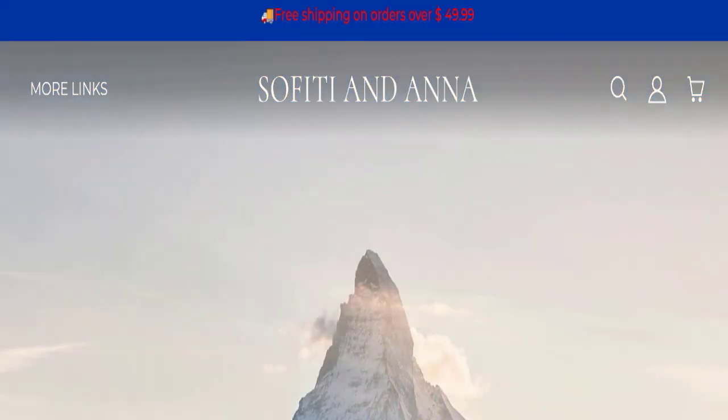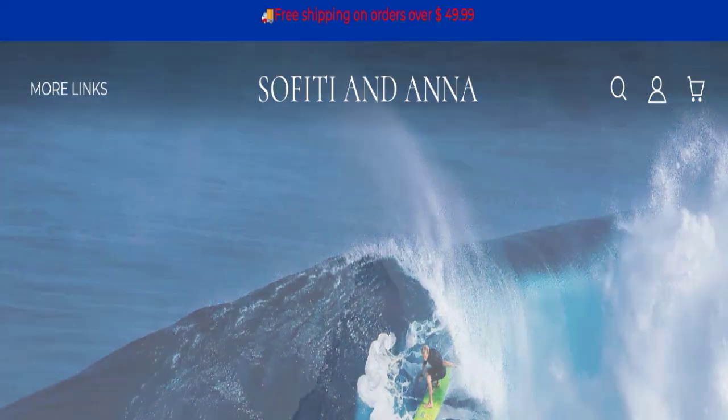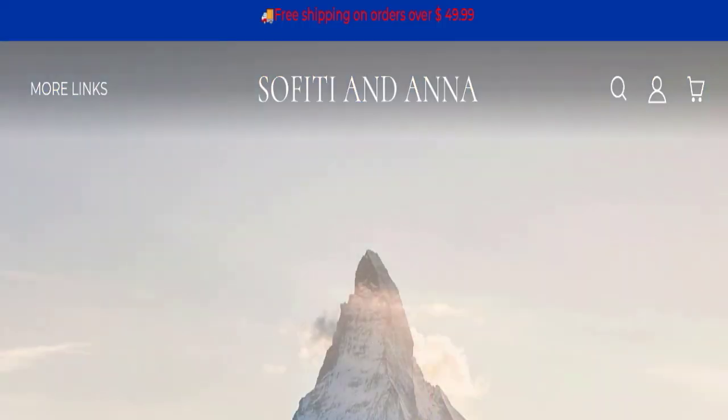Hello everyone and welcome back to my YouTube channel, Scam Advice. Today's video is about Sofitiana.com reviews. We are going to update you with an unbiased review in this video, so please stay connected with us. If you are going to buy any product from this website, please do watch this video.